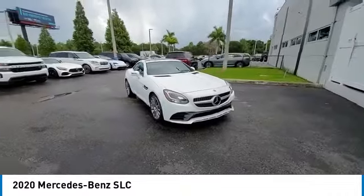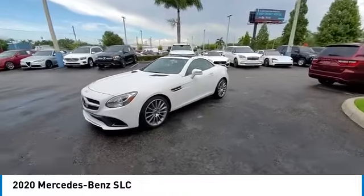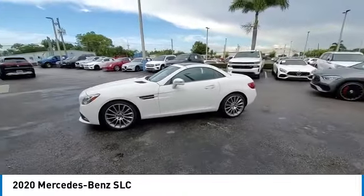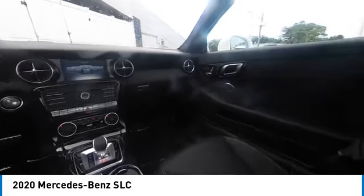Couple this with the safety features you've come to expect from Mercedes-Benz and you have yourself a vehicle that you'll be itching to get behind the wheel of. This vehicle has less than 3,000 miles. Here are some of this vehicle's great options.